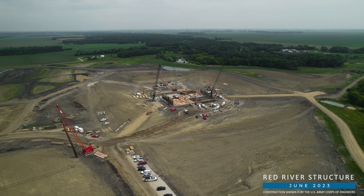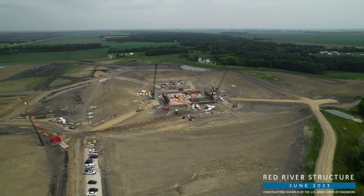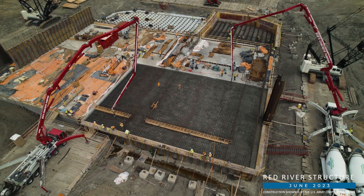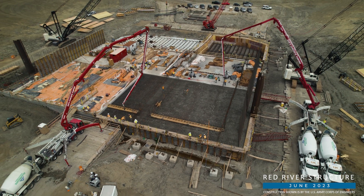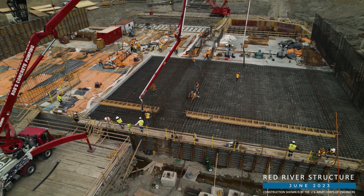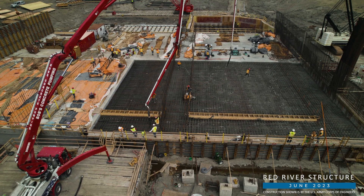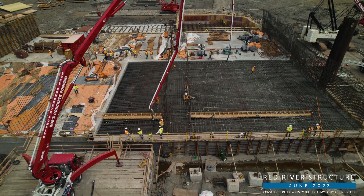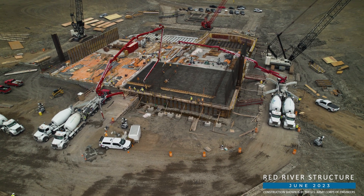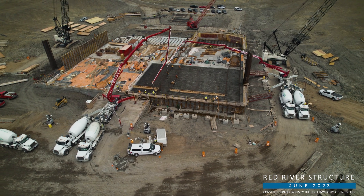We start our drone view at the Red River Structure, the largest of the three gated structures that will help regulate flows around the metro area during times of extreme flooding. Crews with Ames Construction, the Corps of Engineers contractor building the structure, have placed a lot of concrete in recent weeks. The last of the control structure's foundations were placed June 9th, and it's believed to be the largest single concrete pour ever in the Fargo-Moorhead area. 2,632 cubic yards of concrete went into place that day, or the equivalent of emptying 263 concrete mixer trucks.